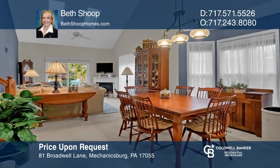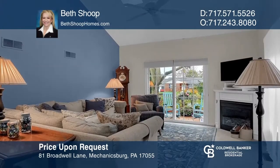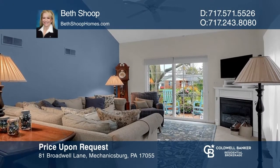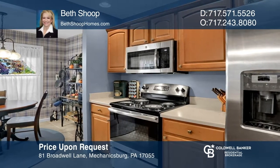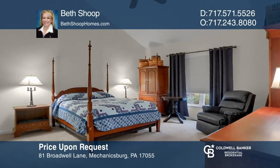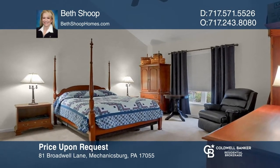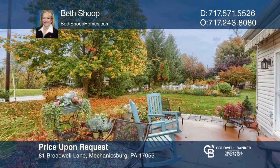This Whitney Ridge end-unit townhouse boasts a hardwood flooring entrance foyer that opens to a dining room and living room with a fireplace. The main bedroom is on the first floor and has a nice-sized private bathroom and walk-in closet. This property is nicely landscaped with a patio in the back. See this beautiful home yourself by scheduling a tour with Beth Shoup.